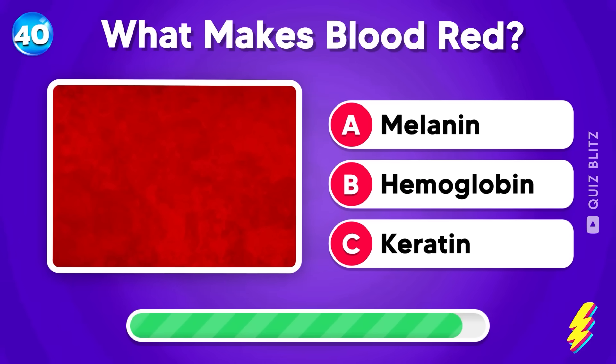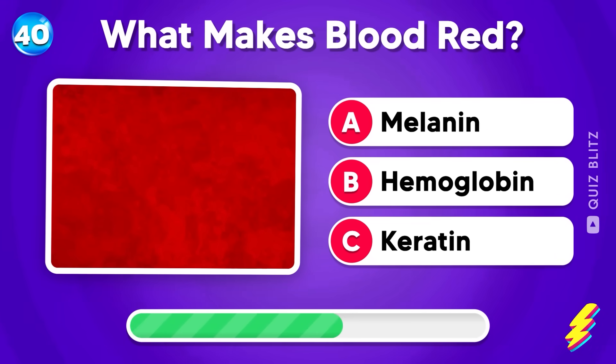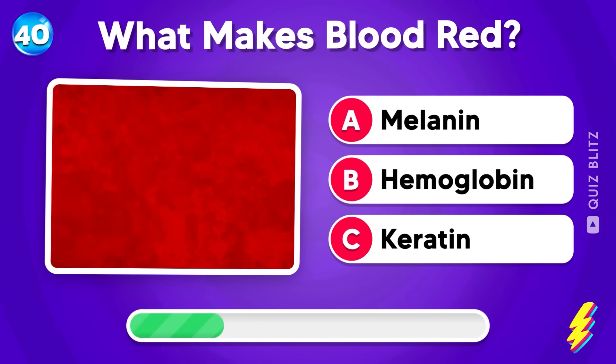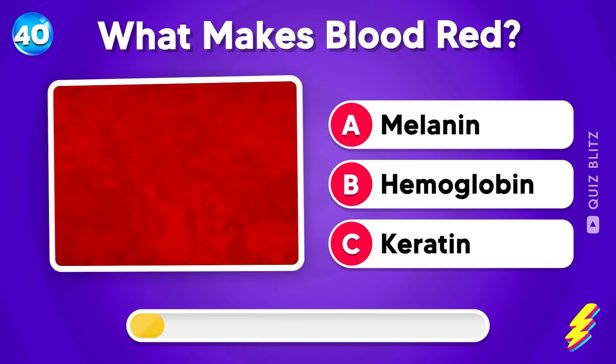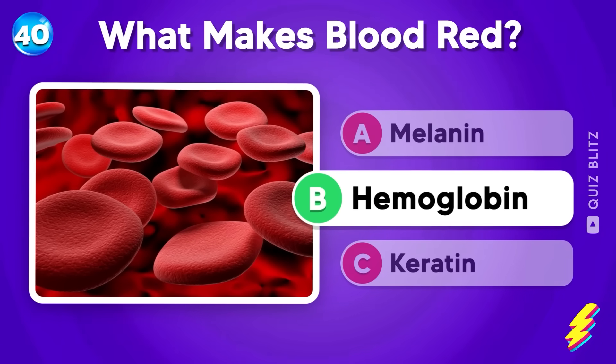What makes blood red? Melanin, hemoglobin, or keratin? Red blood cells are rich in hemoglobin, which gives blood its red color.